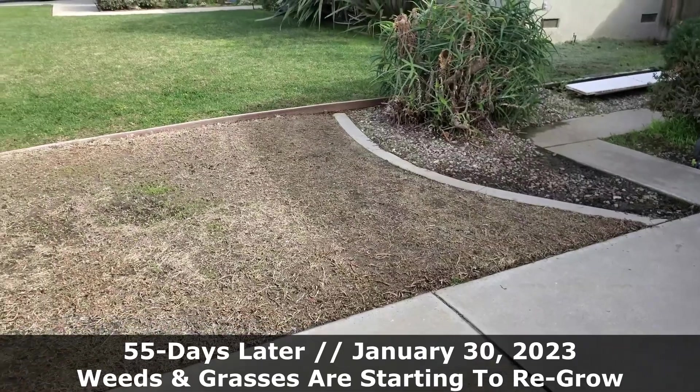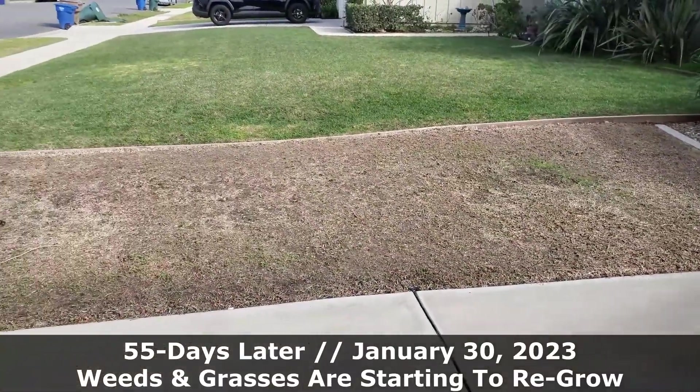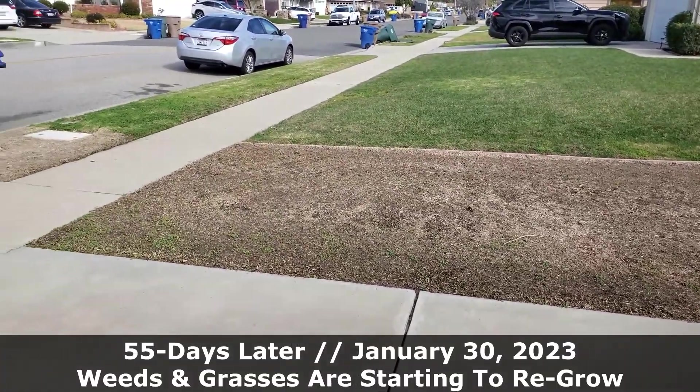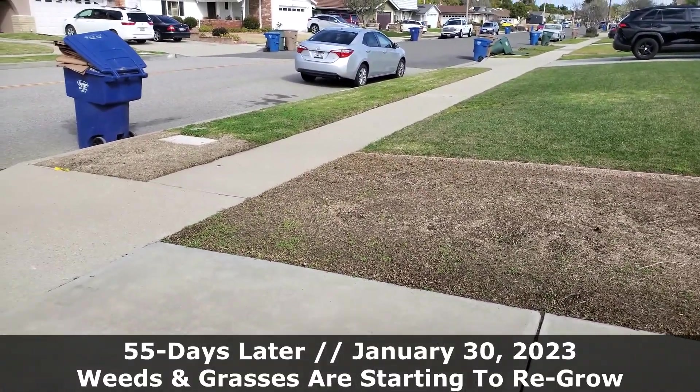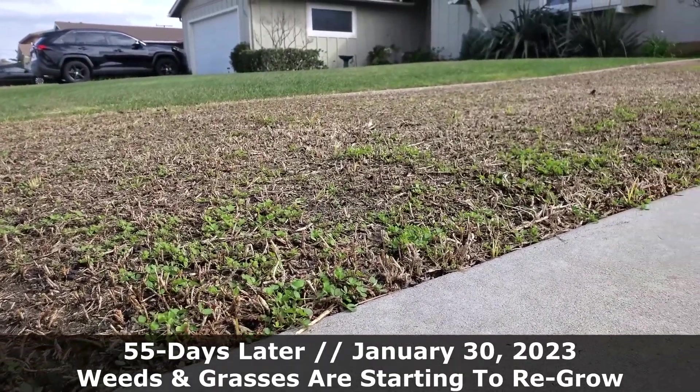Grasses that are dormant will have living root material below the soil while the leaves above are brown. Dormant grass leaves won't uptake enough herbicide to translocate a lethal dose to the root system, so when dormancy breaks the plant will start growing again.